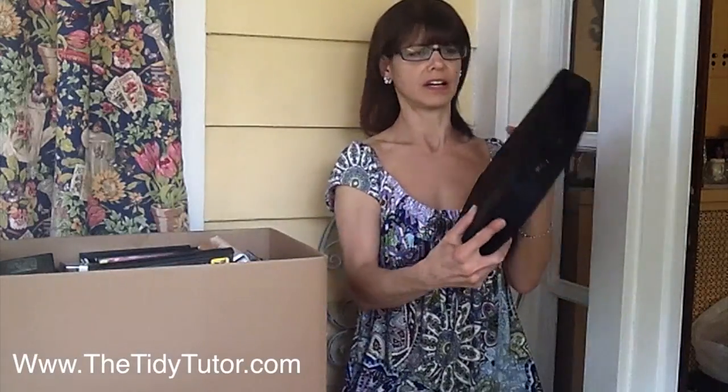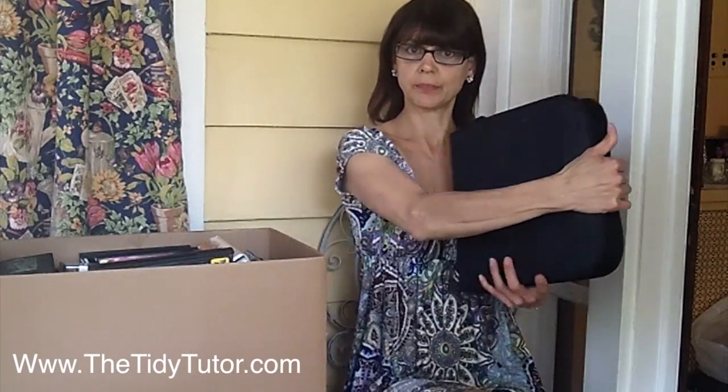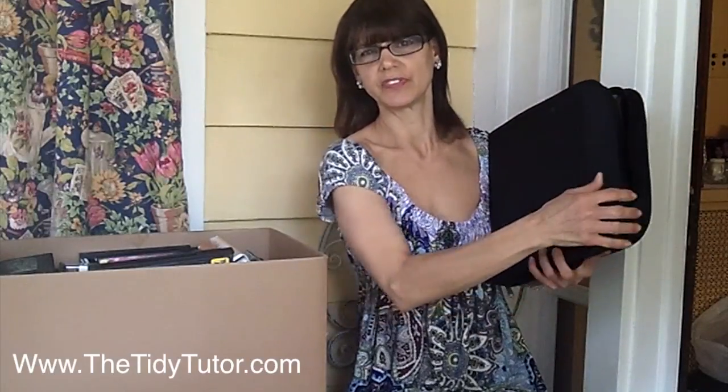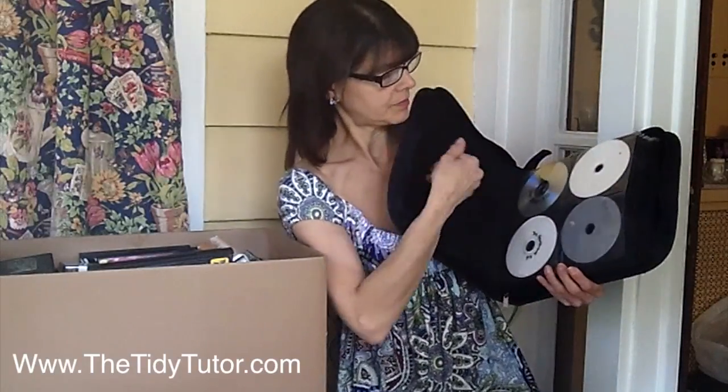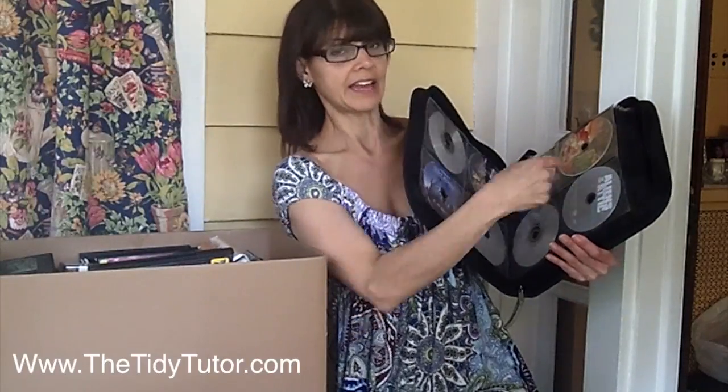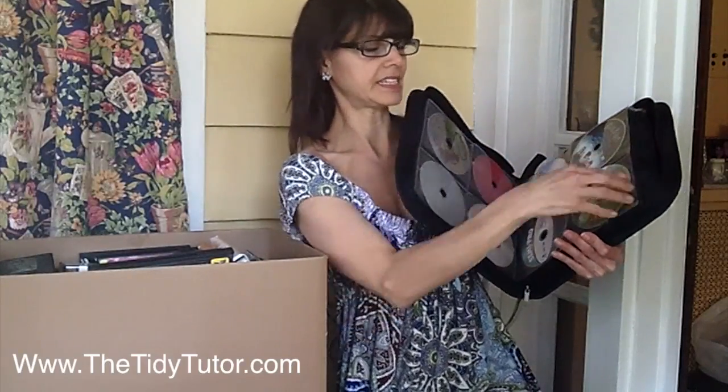My daughter Katie has had one of these for a long time. It's zippered, very big. It holds about 250 CDs and DVDs — they're mostly all movies. The great thing about this is it's visual. It isn't something like this, which I'll show you in just a second.